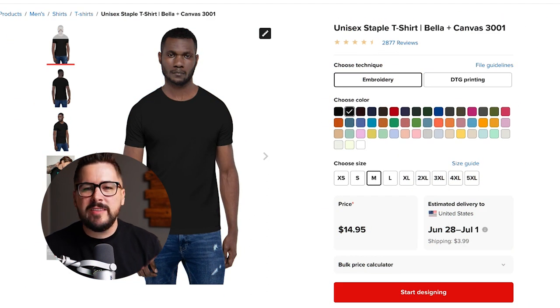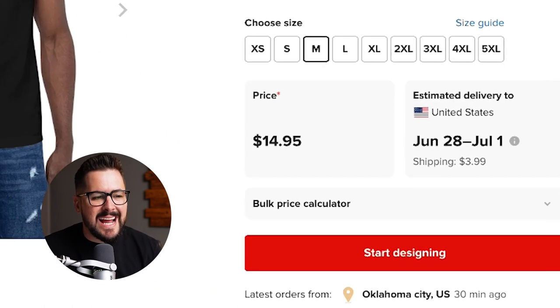We're starting off in Printful. Obviously Printful is the biggest print on demand provider, so we always have to use them as a measuring stick. Looking at the Bella and Canvas 3001 in color black, size medium, that's coming in at $14.95.